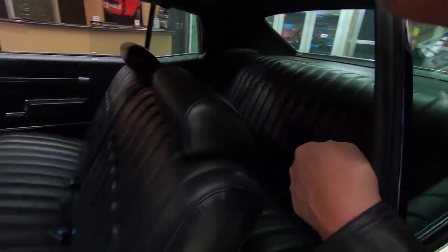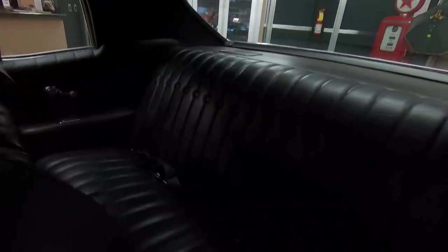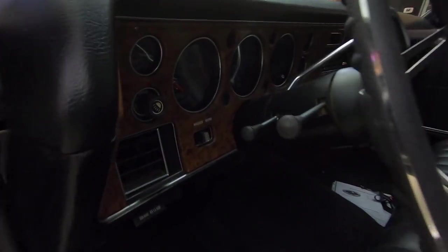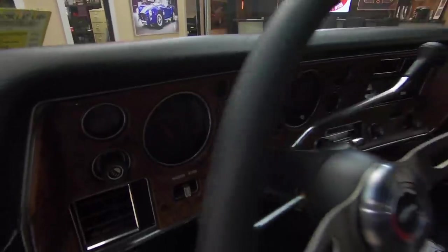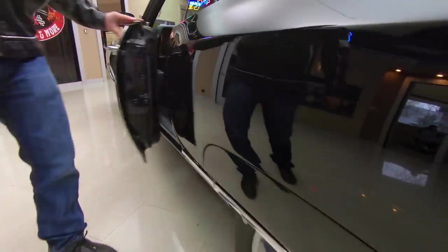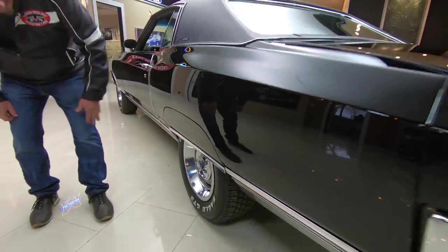We've got seat belts in the front and in the rear. Headliner looks good, the shoulder belts are still there. That dash pad itself is in beautiful shape. Look down that big long quarter panel — look at the reflections in that beautiful black paint. Looks like a big black mirror.